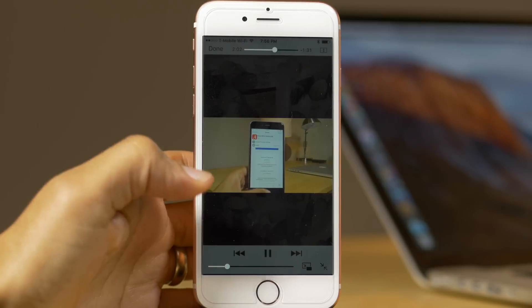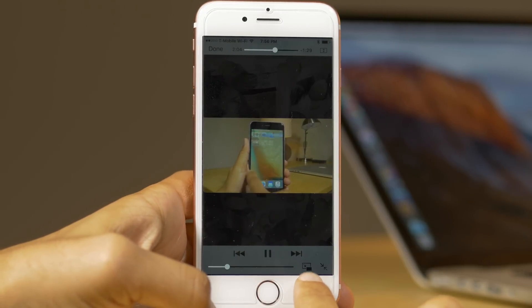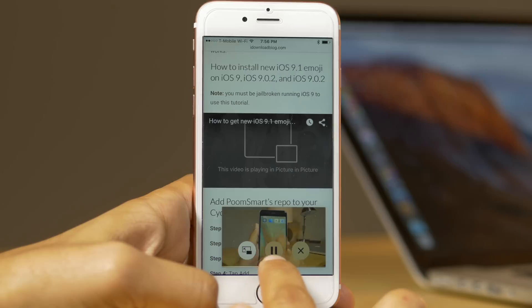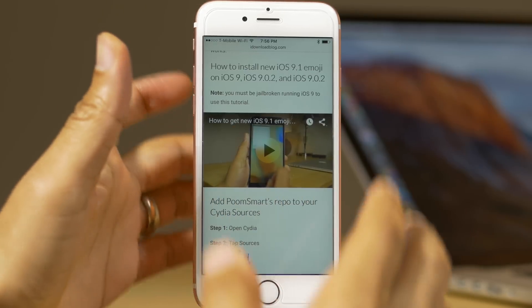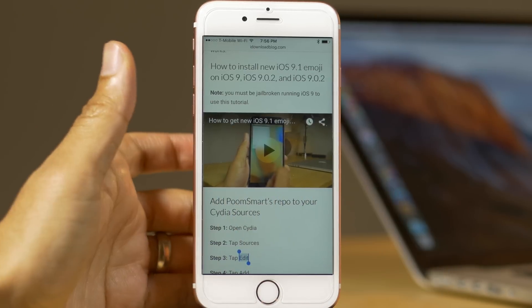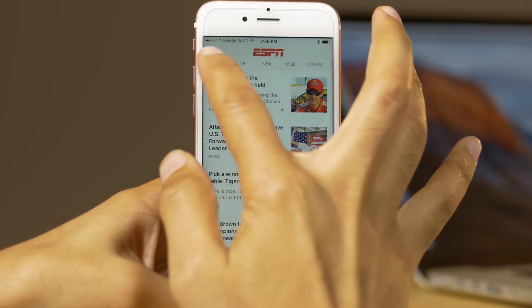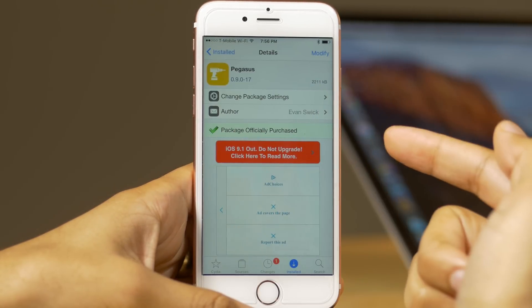You probably notice when you re-dock the video, the video stopped playing. That actually is a little issue with this tweak Pegasus that the developer, Evan Swick, is working on stamping out. Also, FaceTime video does not work — you can't use FaceTime with picture-in-picture mode either, but that is also being worked on.